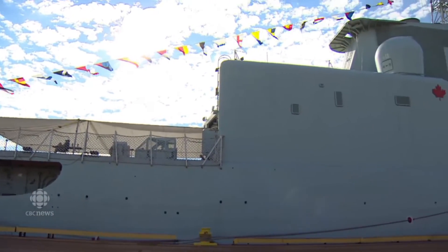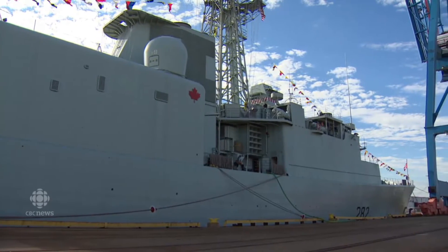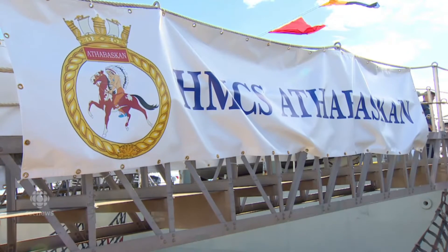This is HMCS Athabaskan. It's one of three area air defense destroyers in Canada, which is 130 meters long. Basically her job would be to provide anti-air defense for an entire group of ships if we were in a combat situation.